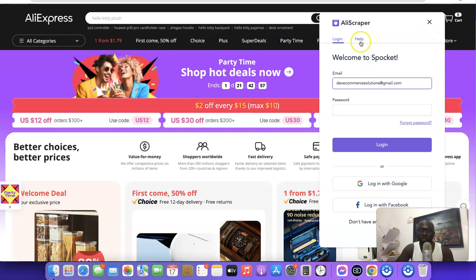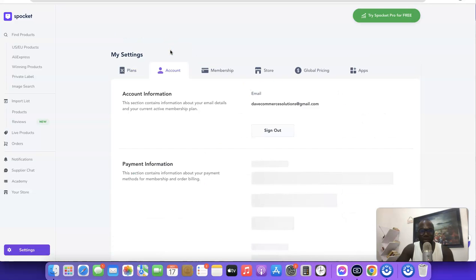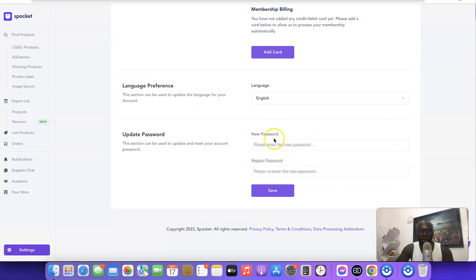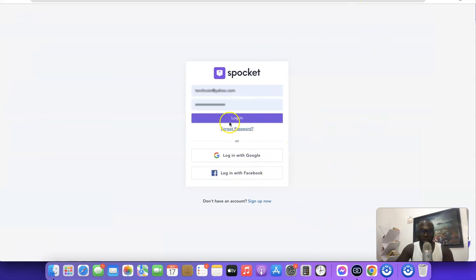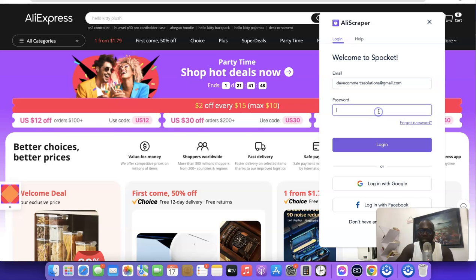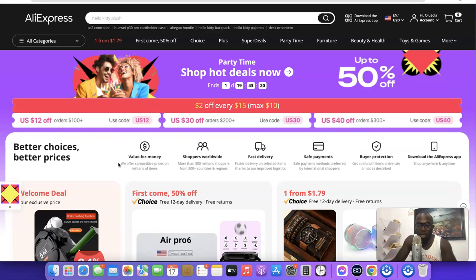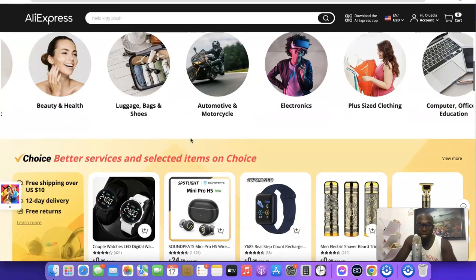Pin the extension in your browser. You'll want to log in to your Spocket account via the extension. In my case I hadn't created a password yet, so I went to Settings, then Account, and updated my password there. After saving, I re-logged in. Now, whichever product you see on AliExpress that you want to import to your Shopify store, you can do so through the extension.